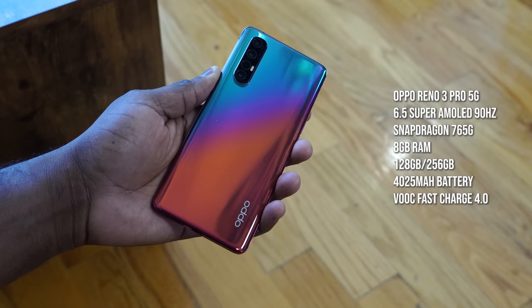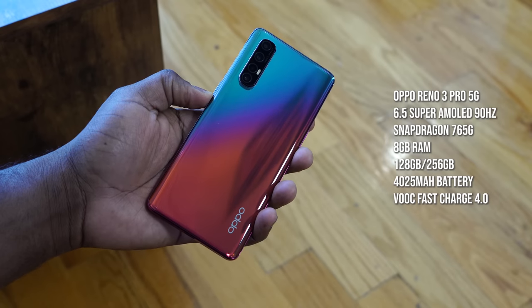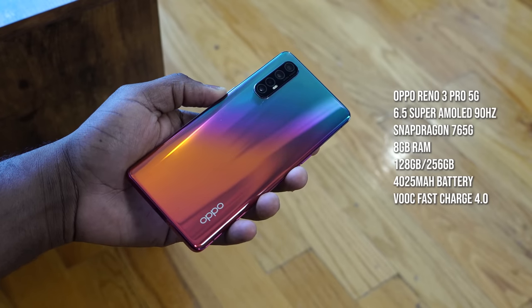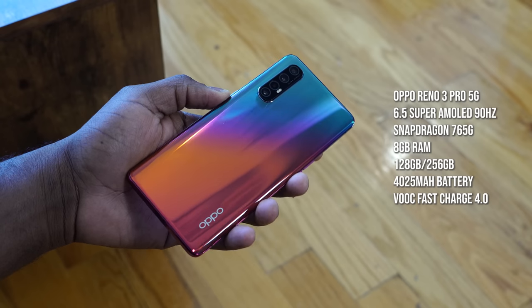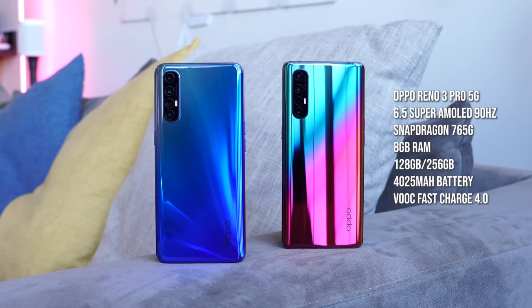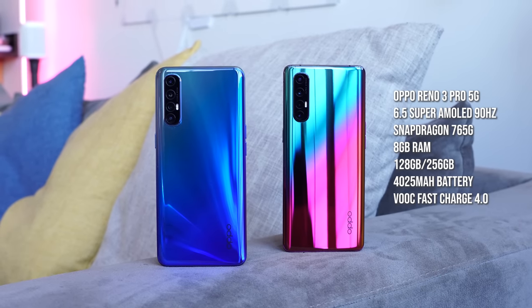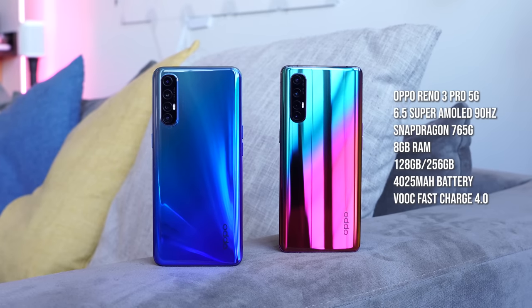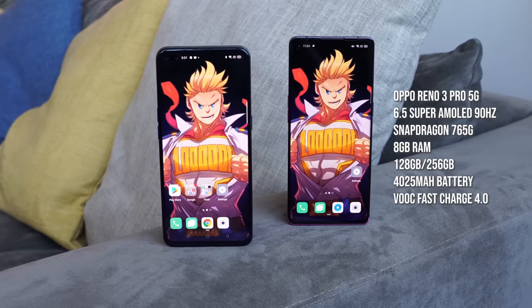The Oppo Reno 3 Pro 5G sports a 6.5-inch display with the Snapdragon 765G processor, which is a 5G processor. Storage options are similarly 128 or 256GB, with 8 or 12 gigabytes of RAM. Battery size and charging are the same for both devices.